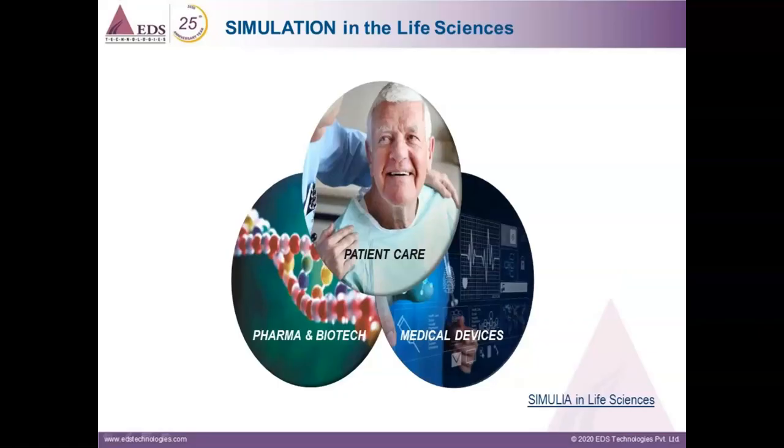Medical devices include machines or implants like stents, dental, knee, hip, and so on — products intended for diagnosis and treatment of diseases which do not induce any chemical change in the human body. Medical devices typically employ mechanical, thermal, electromagnetic, and other physical effects. Due to these characteristics, we have seen a very well-established usage of modeling and simulation in this segment.